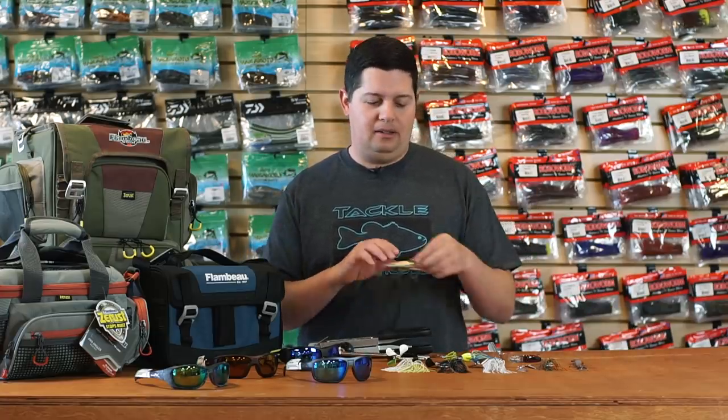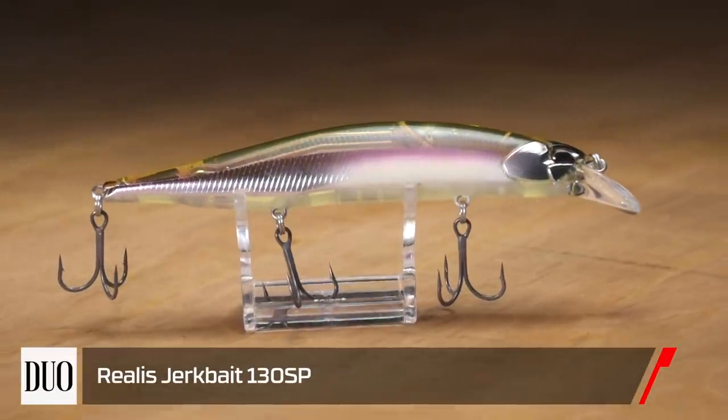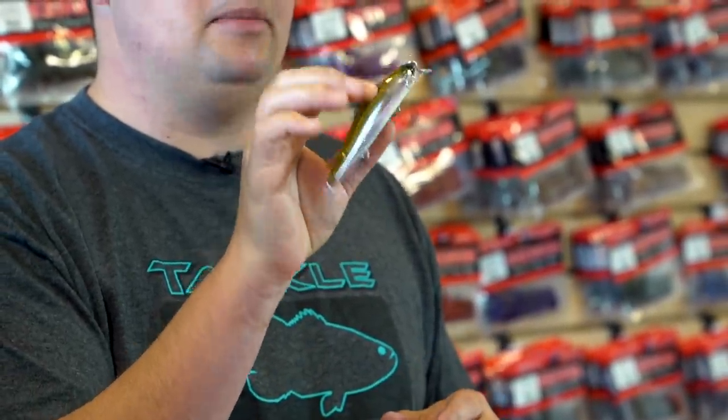First up, coming straight from Japan from Duo Realis, we got the new Duo Realis 130 jerkbait. This is the biggest jerkbait they've ever offered in their lineup. You can see it's a little over five inches in length, so just a magnum size bait.